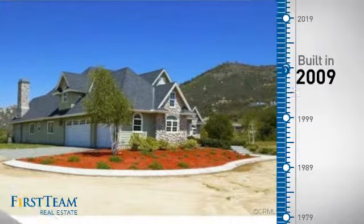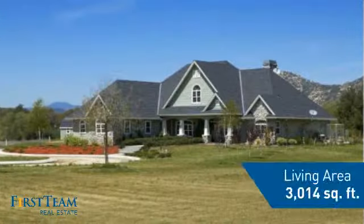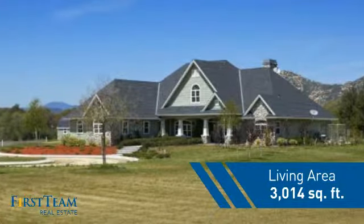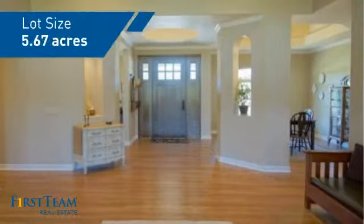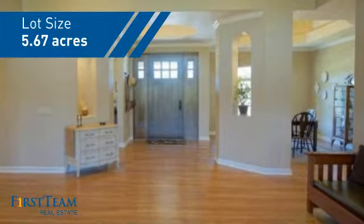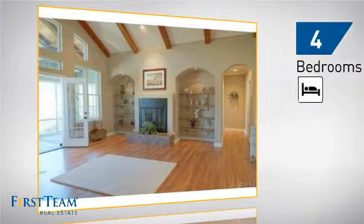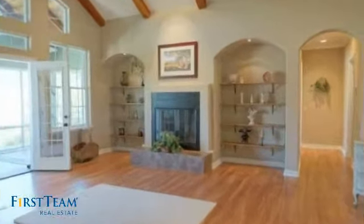This property was built in 2009 and features over 3,000 square feet of space, giving you a spacious layout to play host or kick back and relax after a long day. Inside you'll find four bedrooms, so everyone has a private space to come home to, as well as three bathrooms.